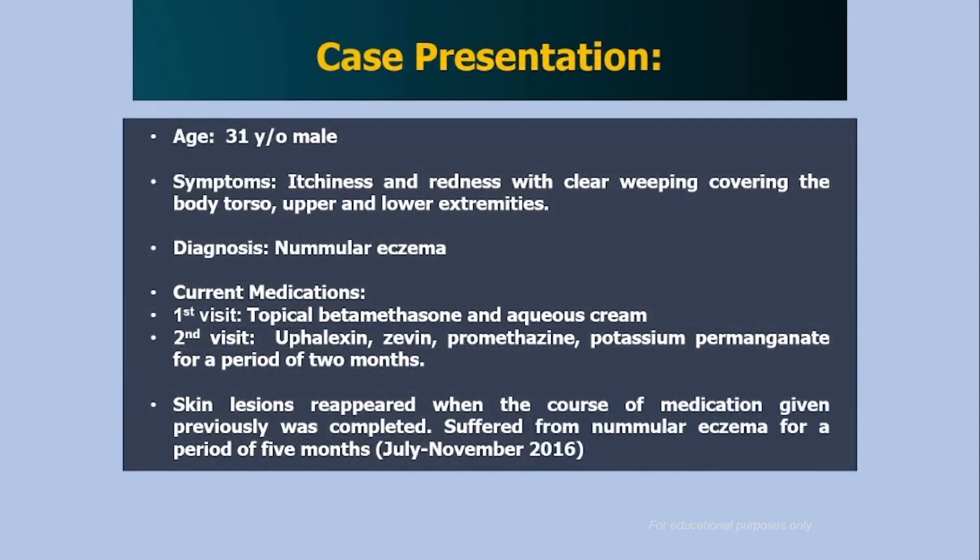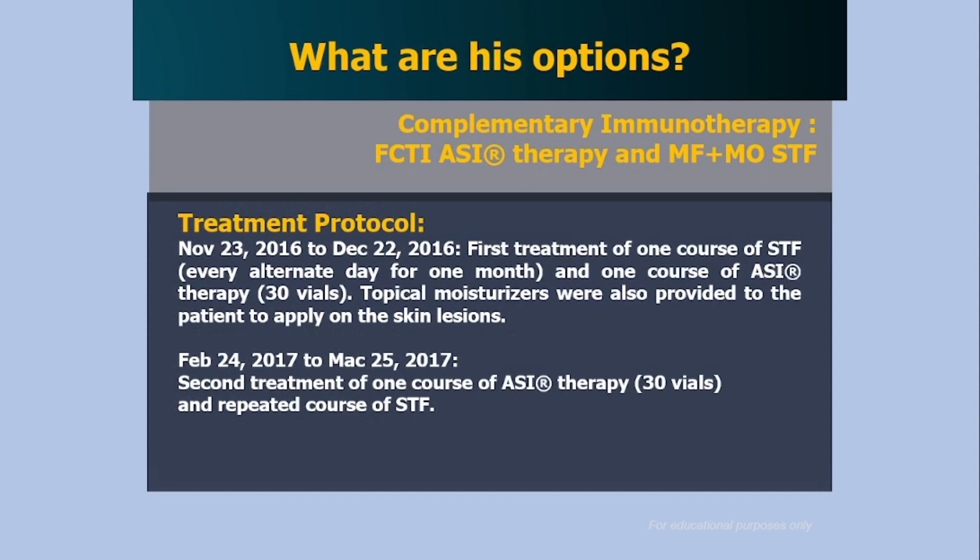The topical and systemic medications that the patient was on are visible here. As mentioned, treatments were ongoing for years. The eczema lesions were all over the body — trunk, front, back, abdominal area, upper and lower limbs. The treatment protocol was quite interesting: there were two SI protocols. The first course of STF was given every other day for one month, combined with a course of SI comprising 30 vials given every other day, taking 60 days total.